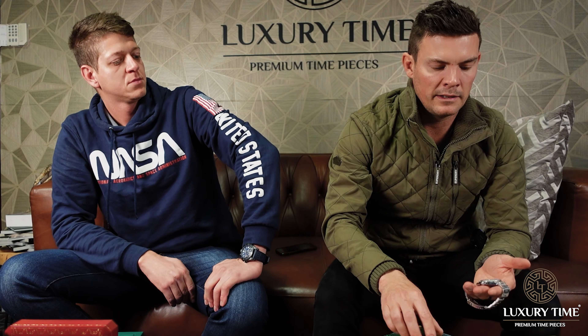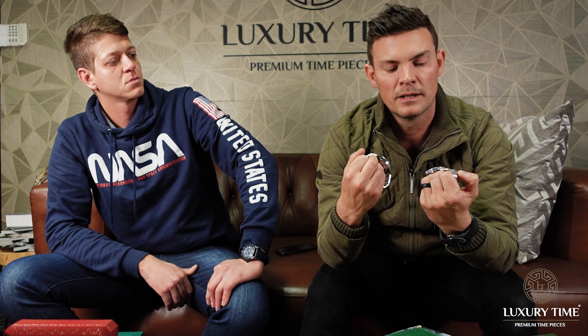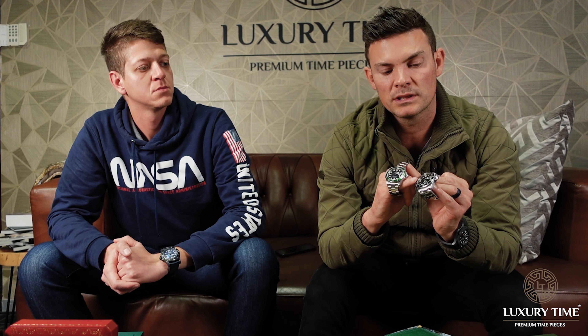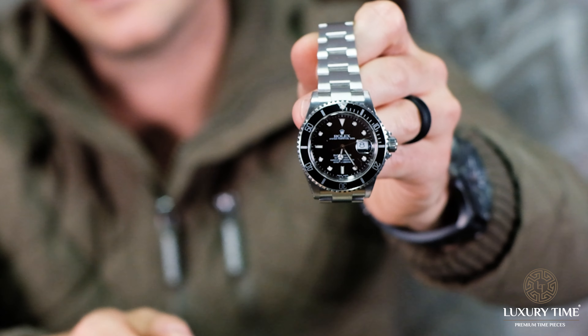We also got in another 16610 — a regular Submariner with a black dial. One thing I didn't know when I started in watches is that people used to swap the bezels on a normal 16610, put a green bezel on, and portray it as a Kermit or LV Sub. The first giveaway is the loom dots: on the real Kermit LV, the loom dots are bigger, while on the normal Sub they're smaller. That's the first thing you can use to tell a real LV from a fake.